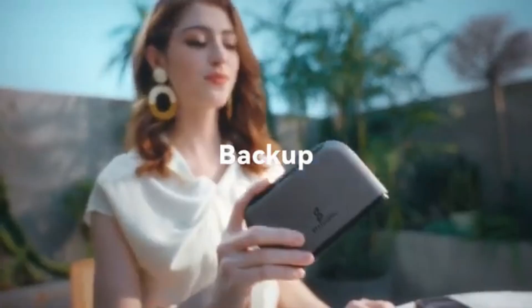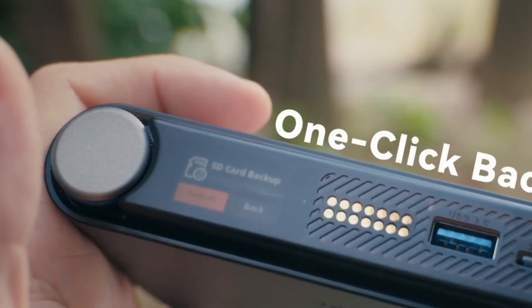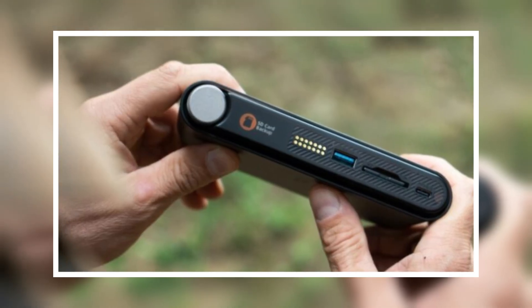Moving on to the next invention — this one turns your laptop bag into a command center. Pocket Cloud is a tiny device that lets you create your own private cloud anywhere. It works as a wireless SSD, a file hub, and a personal media server. No subscriptions, no relying on Google Drive.